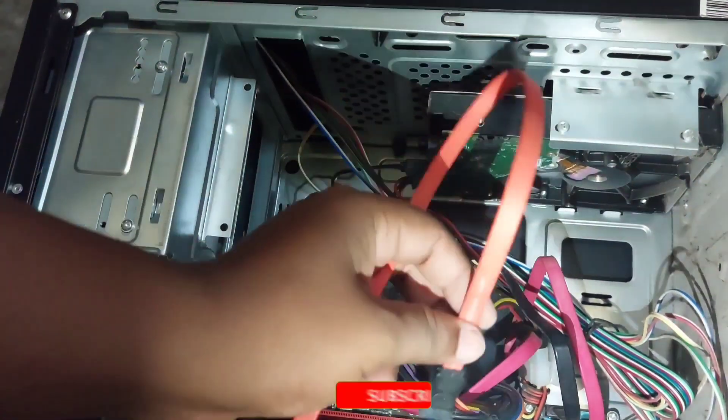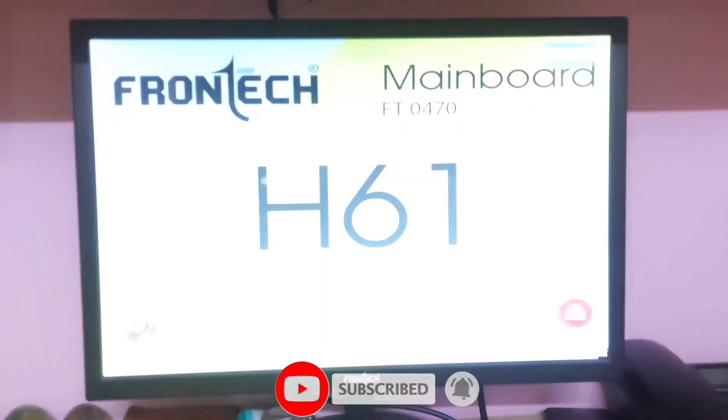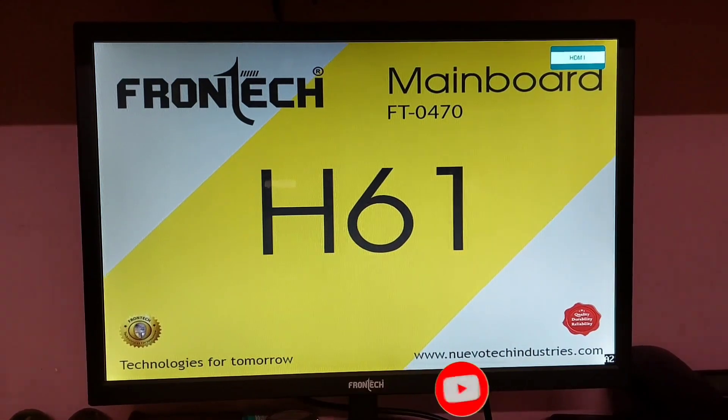After making all connections, turn on the computer by pressing the power button. After the computer turns on, it should start up without any problem.